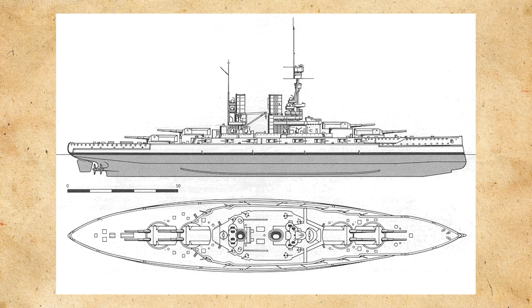The ships would displace around 28,530 tons standard displacement and around 32,200 tons full load. For propulsion, she would have 14 boilers that powered three steam turbines that drove three screws with around 55,200 shaft horsepower, being capable of around 22 knots.